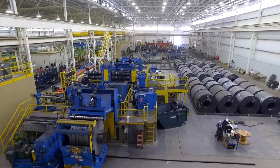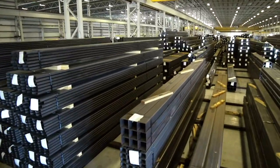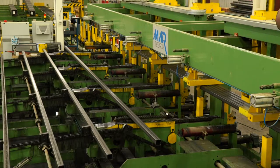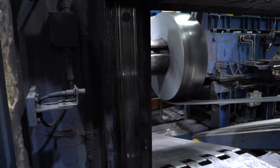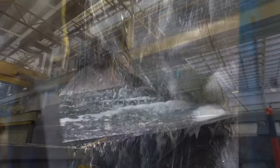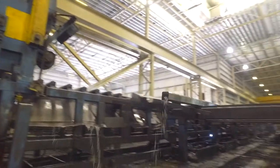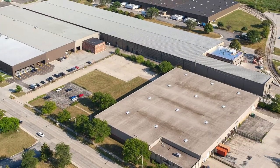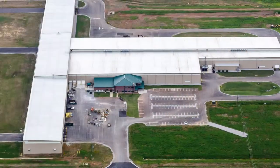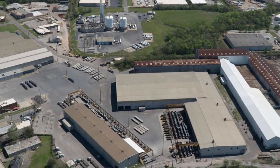Nucor Tubular Products was formed in November 2017 and is comprised of two well-known, quality-driven and respected tube producers in the U.S.: Independence Tube and Southland Tube. Independence Tube started as a three-person company in 1972 in a 53,000-square-foot facility and has evolved into four divisions with 1.7 million square feet under roof, including manufacturing facilities in Chicago, Illinois; Marcelles, Illinois; Decatur, Alabama; and Trinity, Alabama. Located 90 miles south of Decatur, Alabama, resides Southland Tube.